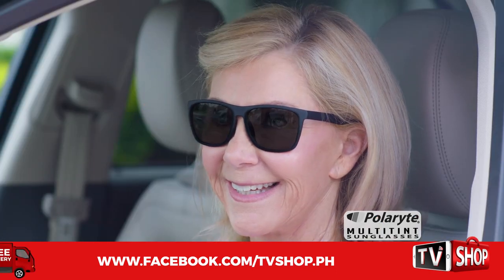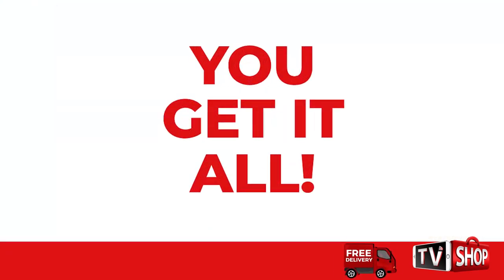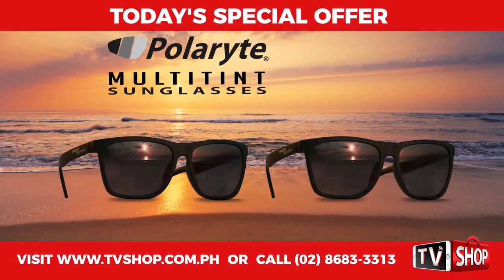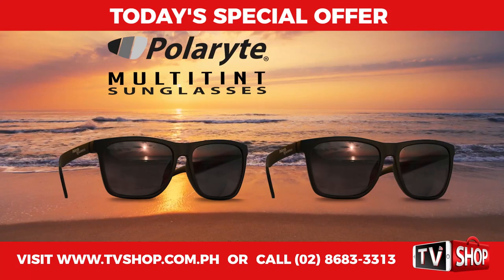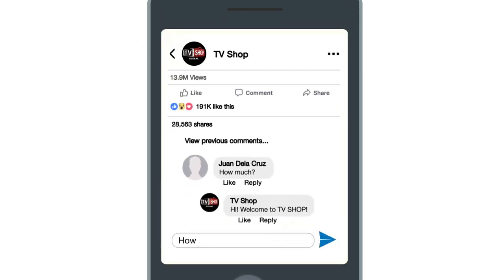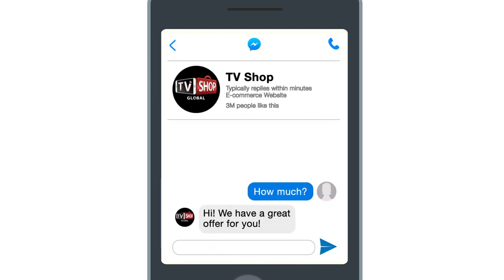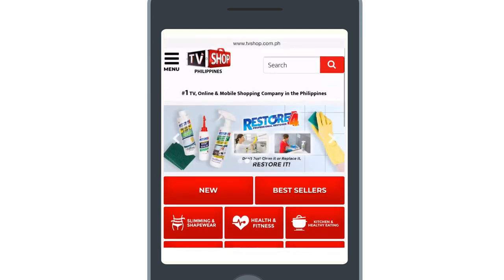This is a limited time offer and it's only available while stocks last. You get it all — everything you see here — all for a special low discounted price. So don't wait, don't delay, don't miss out. Order now by sending us a comment or message us right here to live chat for our discounted price, or visit our website or simply call the number below.